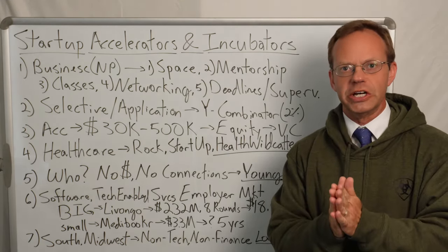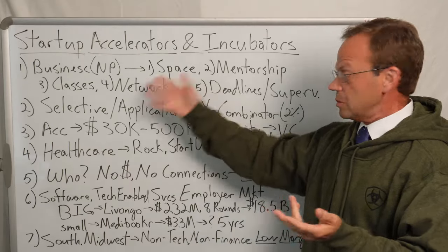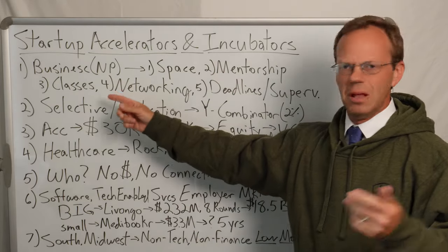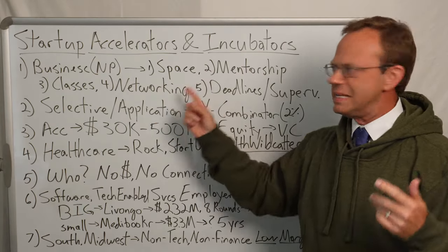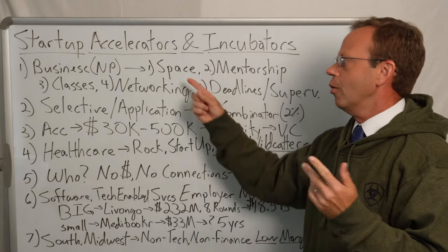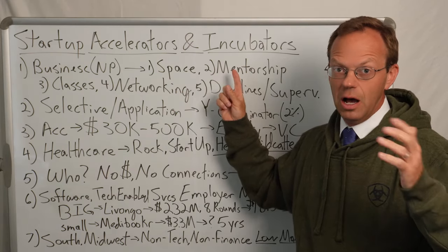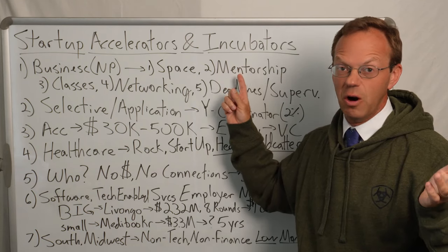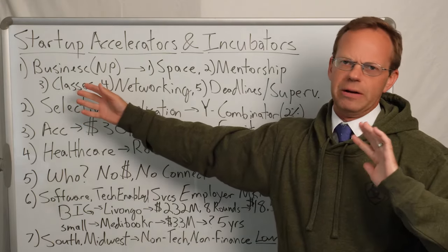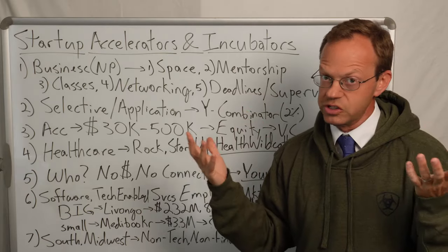Who should use a healthcare accelerator? When we started Compass, we needed all this stuff and we didn't have any accelerators at the time in Dallas. We needed space, mentors, classes — I used a ton of YouTube classes — networking, and deadlines. We kind of cobbled it together ourselves. We had super cheap office space in frankly a dangerous part of Dallas. I was able to connect with a big-time corporate telephone IVR salesman who was hugely instrumental in teaching me how to do corporate sales. We basically had to be autodidacts, teaching ourselves all about how to start and run this business.